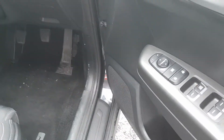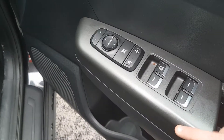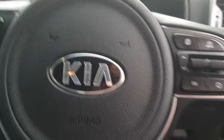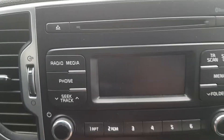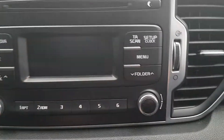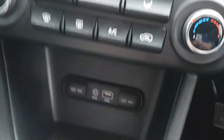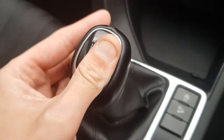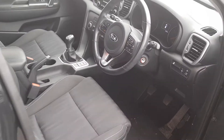This Kia Sportage comes standard with electric mirrors, front and rear electric windows, window locks, cruise control, Bluetooth connectivity, CD player, radio console with phone built-in, air conditioning with front and rear climate misters, USB with two 12-volt power sockets, auto stop-start system, and a six-speed manual gearbox.